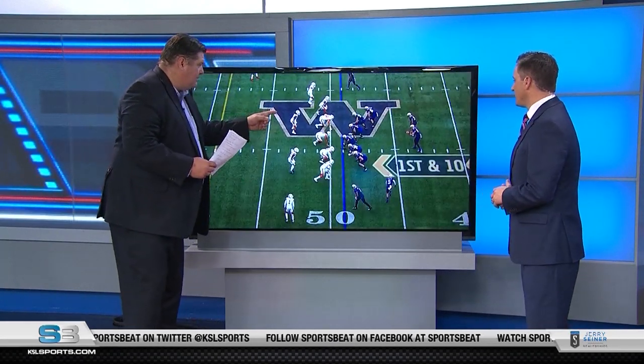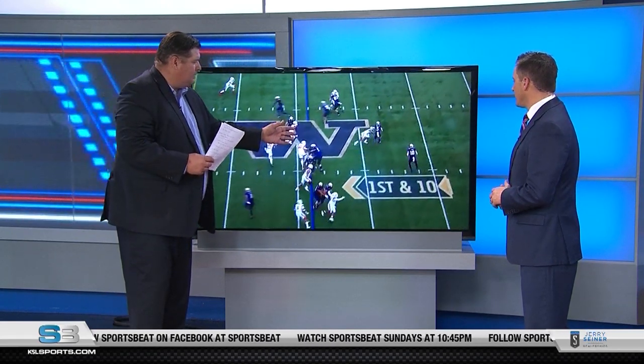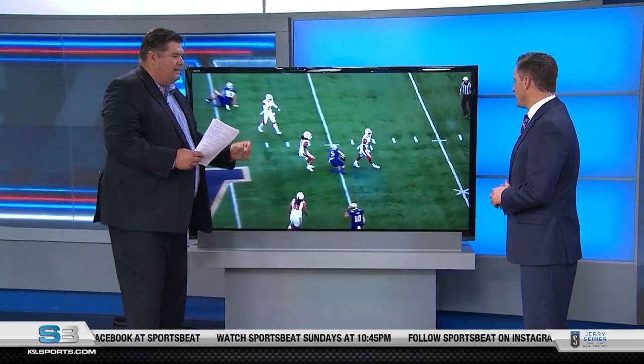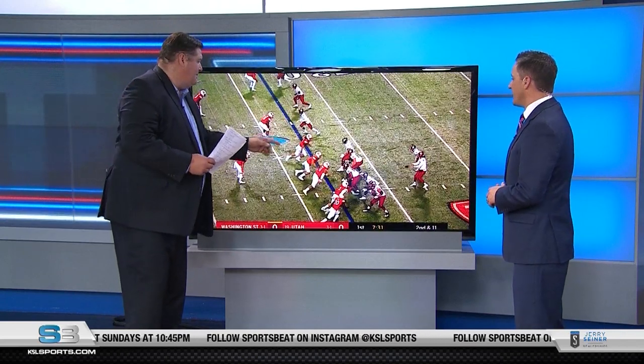He's at the line of scrimmage right here, and he's tackling a guy on a jet sweep, which is really hard because he doesn't see him initially. He makes a great read on it and then tackles him immediately in the backfield. Folks, that's not easy to do. That's an amazing play.